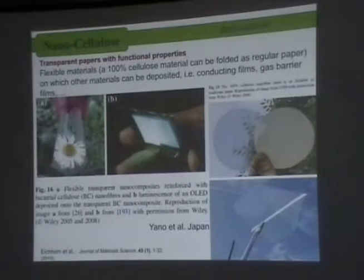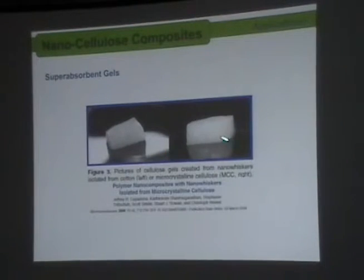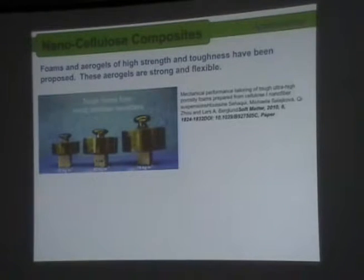One application is for transparency. We can also have super-absorbent gels, which are like a very low-density foam that can absorb a very large amount of water. You can use them as aerogels that are very strong but still flexible. Silica-based aerogels are very low-density, hard materials used for insulation, but those ones are also flexible — something you cannot get from silica. This work is from people working in Sweden.